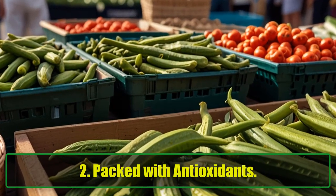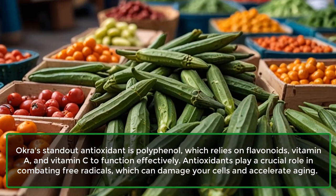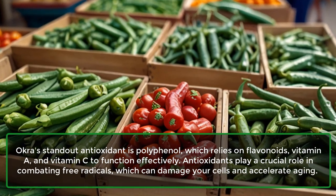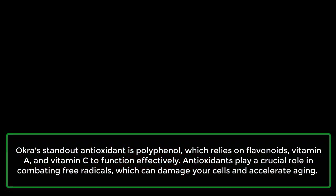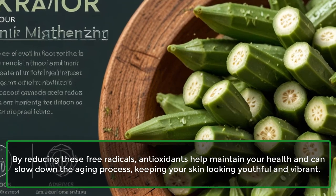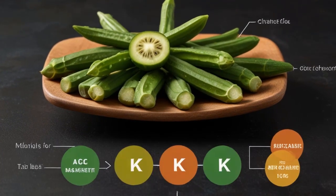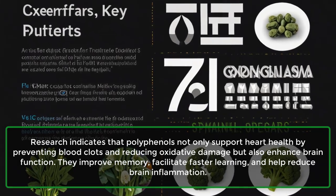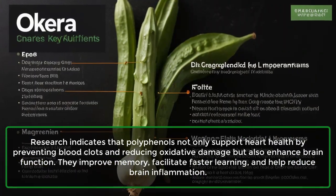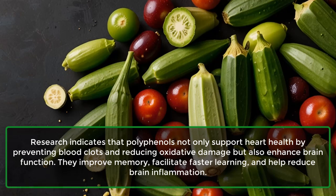2. Packed with antioxidants. Okra's standout antioxidant is polyphenol, which relies on flavonoids, vitamin A, and vitamin C to function effectively. Antioxidants play a crucial role in combating free radicals, which can damage your cells and accelerate aging. By reducing these free radicals, antioxidants help maintain your health and can slow down the aging process, keeping your skin looking youthful and vibrant. Research indicates that polyphenols not only support heart health by preventing blood clots and reducing oxidative damage, but also enhance brain function, improving memory, facilitating faster learning, and helping reduce brain inflammation.